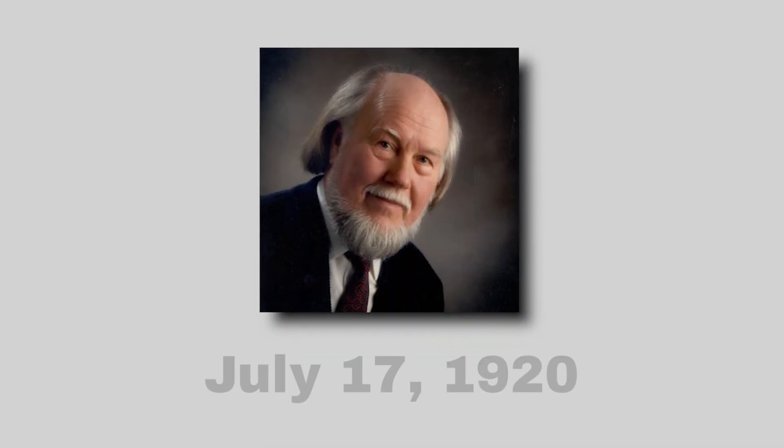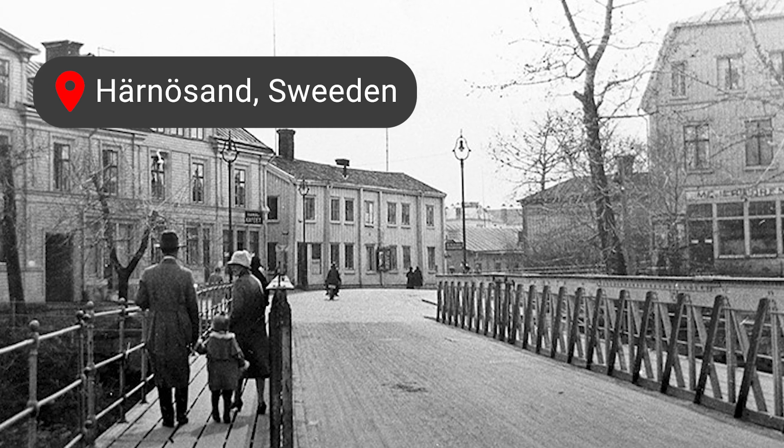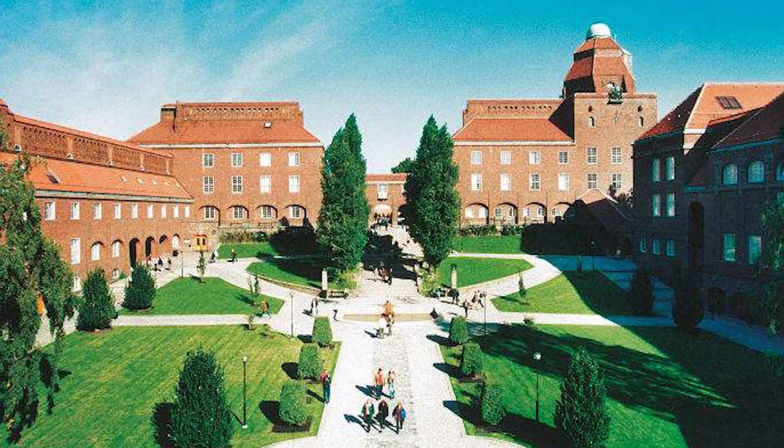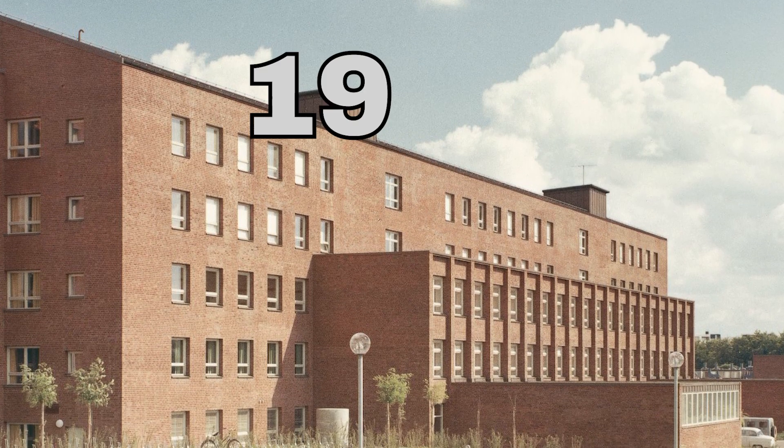Nils Ivar Bolin was born on July 17, 1920, in Härnösand, on the coast of central Sweden. He studied mechanical engineering and gained his Bachelor of Sciences degree by graduating in 1939.